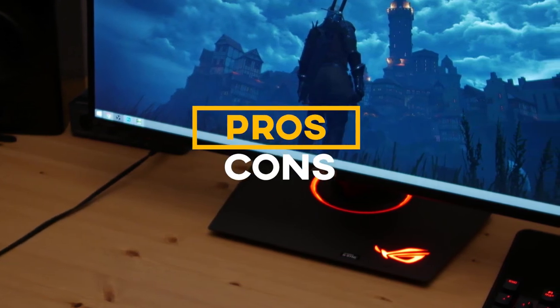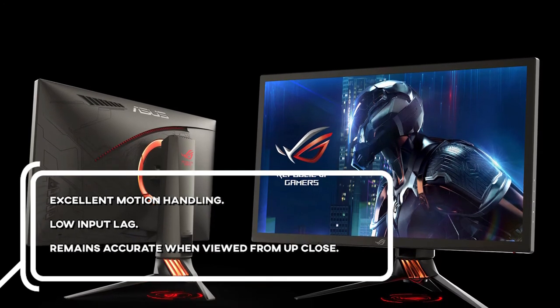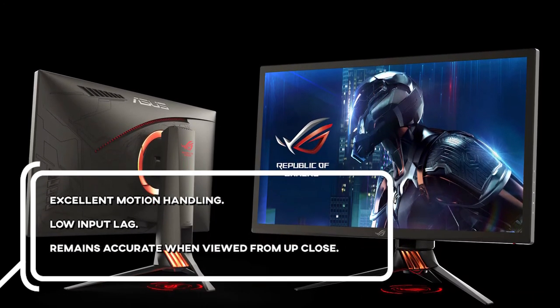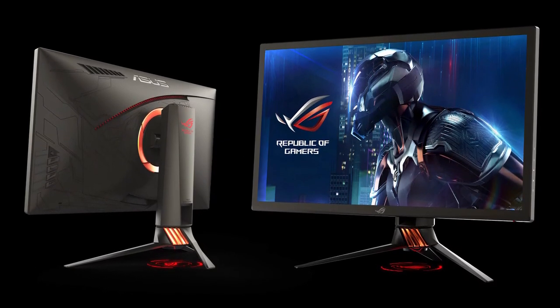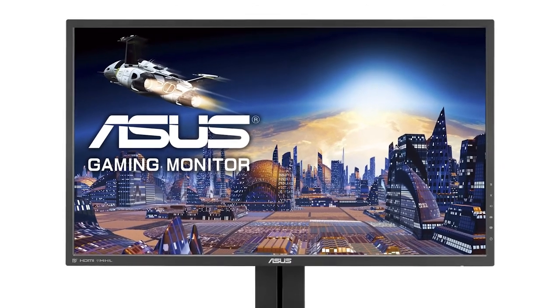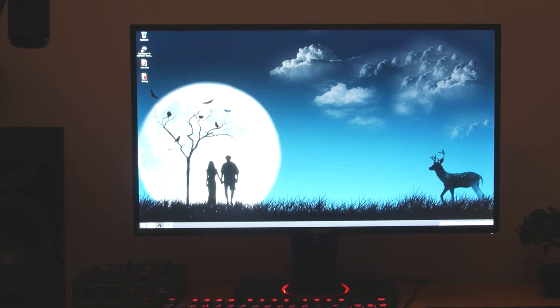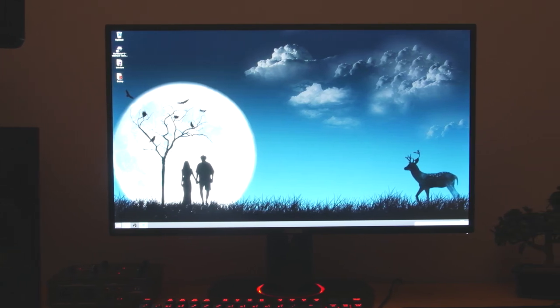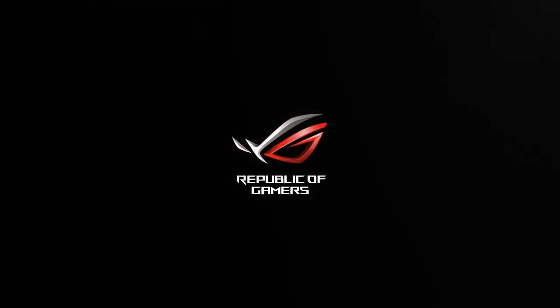For the pros: excellent motion handling, low input lag, and remains accurate when viewed up close. The Asus PG279Q is an excellent gaming monitor with outstanding response time at the max refresh rate, as well as outstanding low input lag. It supports NVIDIA's G-Sync variable refresh rate technology for a nearly tear-free gaming experience.